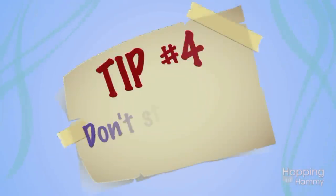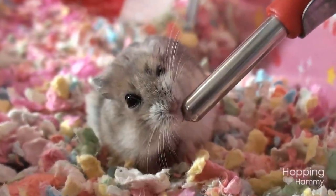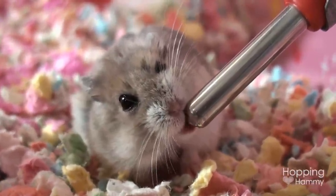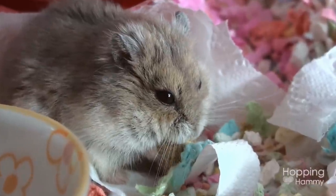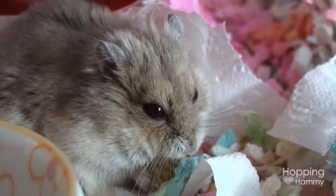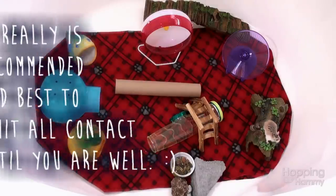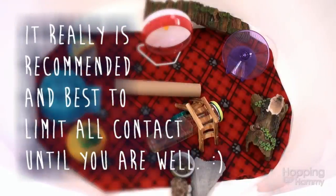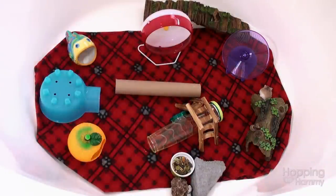The last tip I have for you is don't stress over handling. Your hamster won't become untamed or forget about you if you don't handle them for a few days while you're sick — I promise you. It's far better to put their health and safety as top priority. Now if you want to take them out in a playpen, that should be fine, but try to limit your contact and don't forget to wear that mask. I hope you found this video helpful and thank you so much for watching.